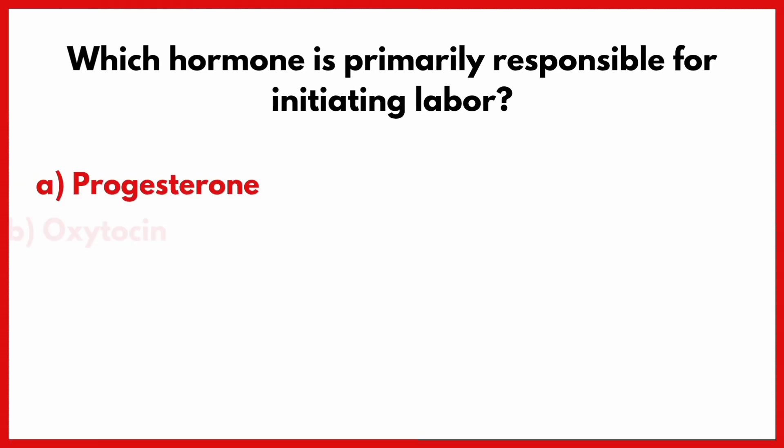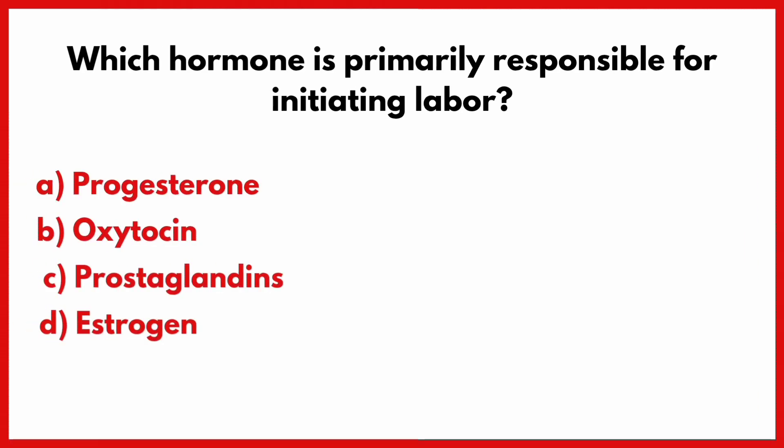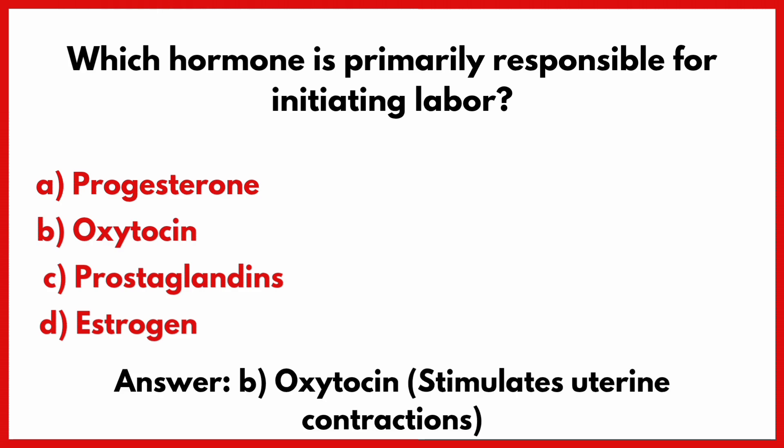Which hormone is primarily responsible for initiating labor? Correct answer is option B: Oxytocin hormone.